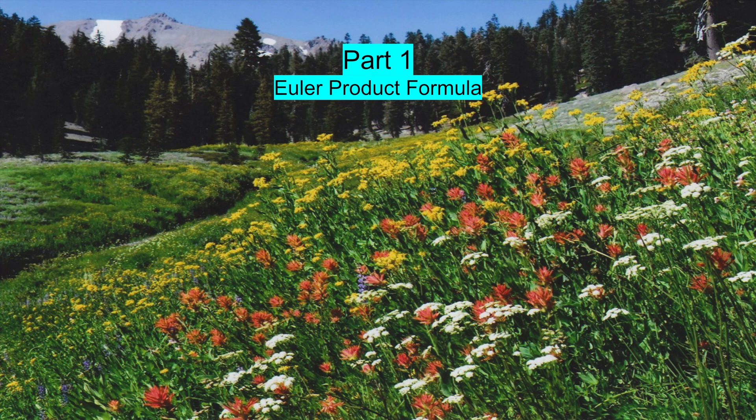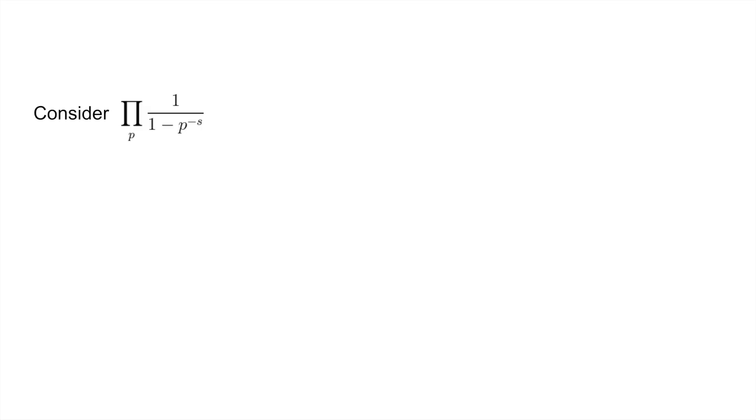First, let's derive the Euler product formula for the Riemann Zeta function. Consider the product over all primes p of 1 divided by 1 minus p to the negative s. Using the geometric series formula, this equals the sum from n equals 0 to infinity of p to the negative s to the n, and we can switch the order of the powers, so our product is equal to this.